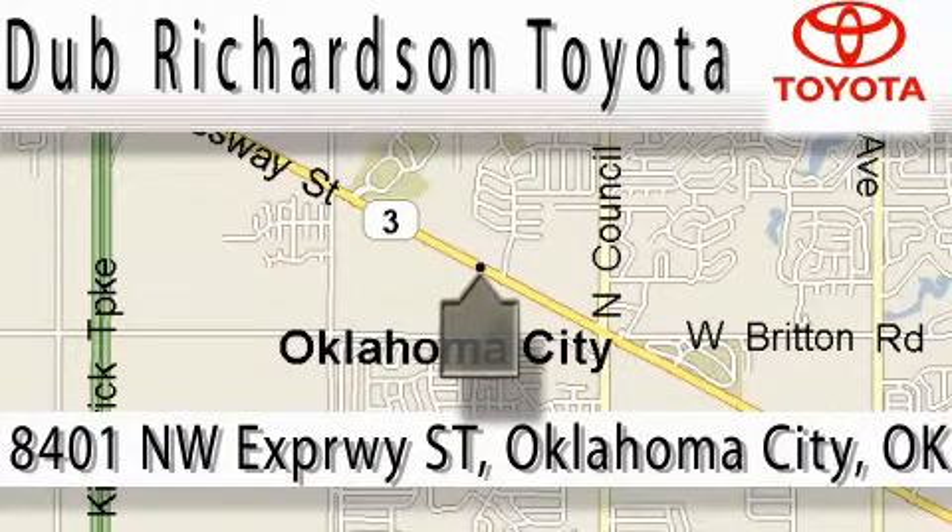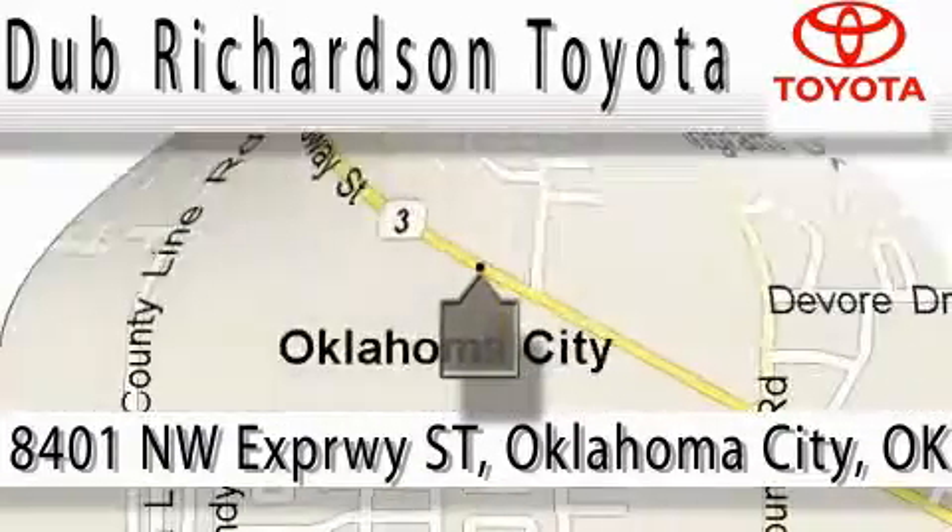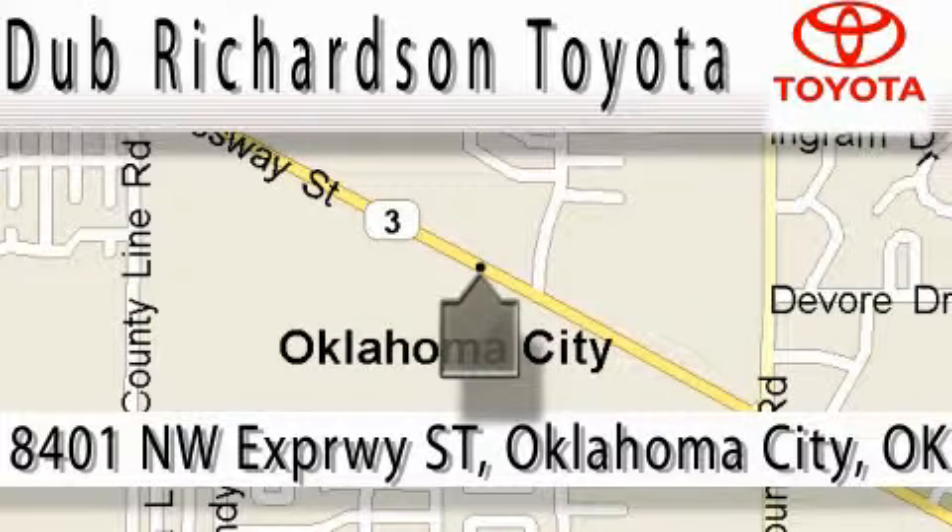Toyota Dub is where satisfaction and excellent experience come standard. At Dub Richardson, you're guaranteed an excellent experience every time, and reliability is just the Dub Richardson way of doing business. Come experience the Dub Richardson Toyota difference today.